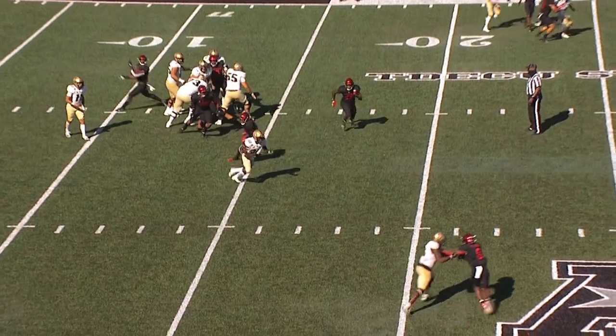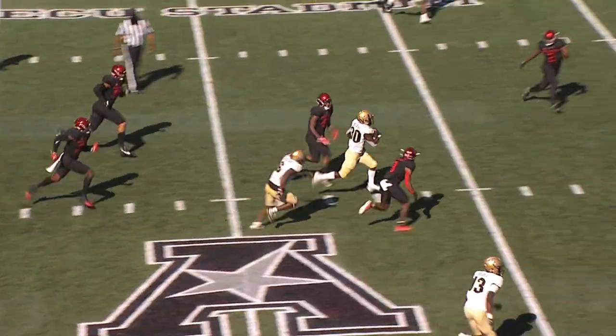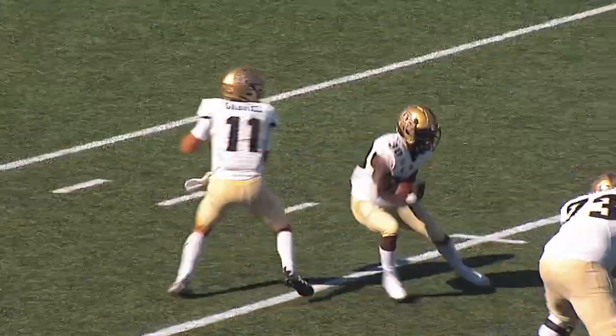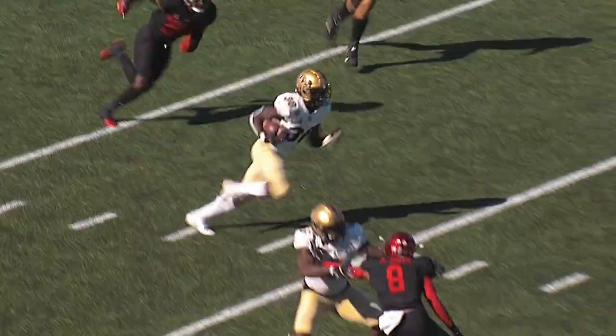McCray, he'll run, nice move — 15, 20, 25 to the 30, 35, holds on to that football. A couple of nice moves by Craig McCray, who runs for 26.